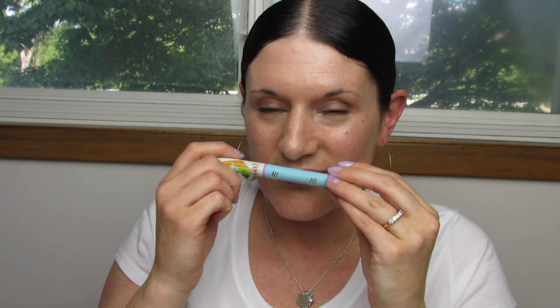The next one is cupcake. Here's the top, here's the design. This one smells like frosting.